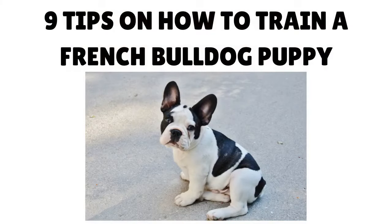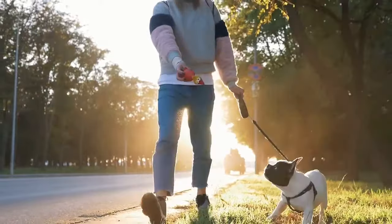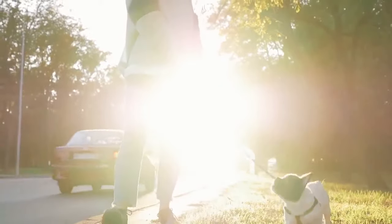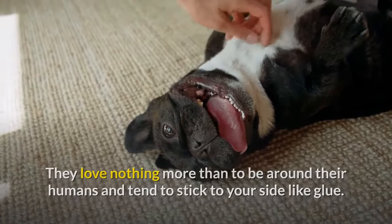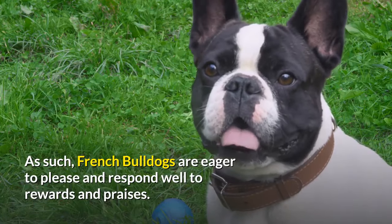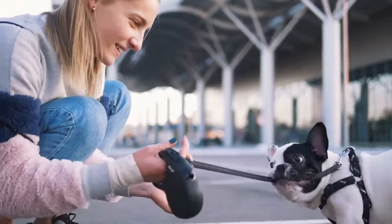Tip 1: Understand French Bulldogs. French Bulldogs make excellent companion dogs due to their mellow nature, playful demeanor, and adaptability. They love nothing more than to be around their humans and tend to stick to your side like glue. As such, French Bulldogs are eager to please and respond well to rewards and praises. You can get them to do almost anything with positive reinforcement and lots of love.